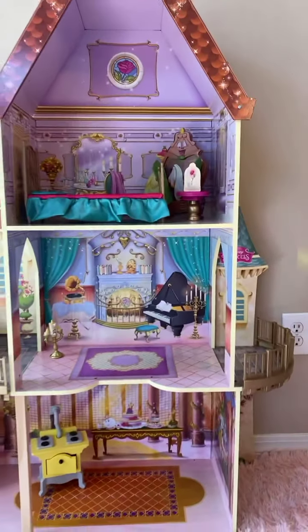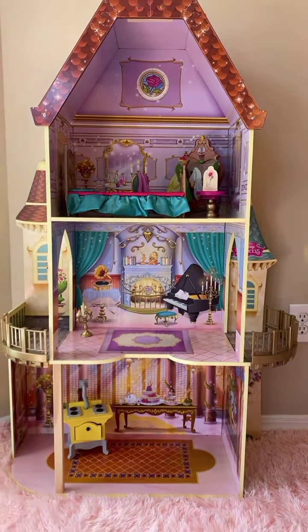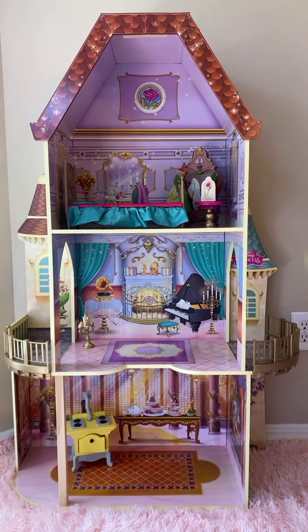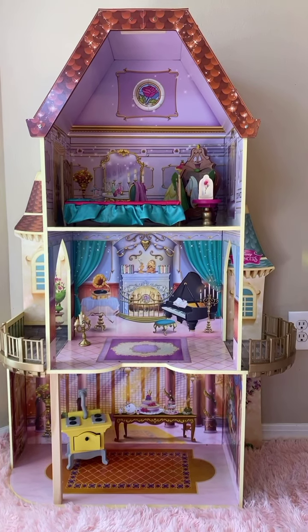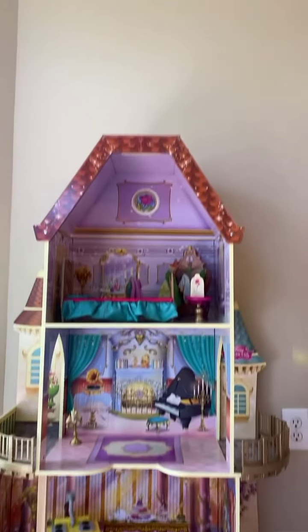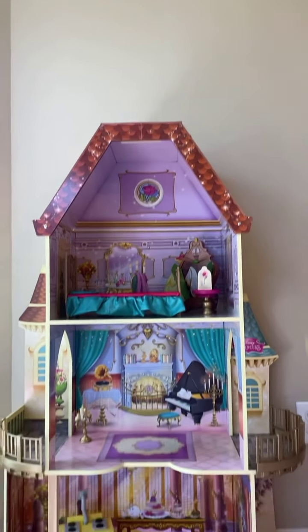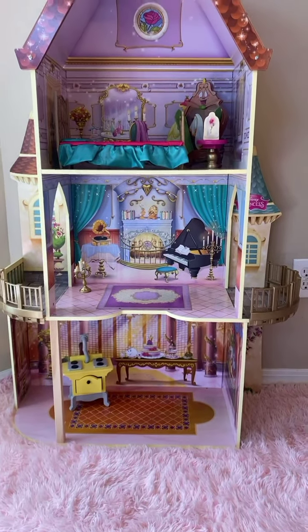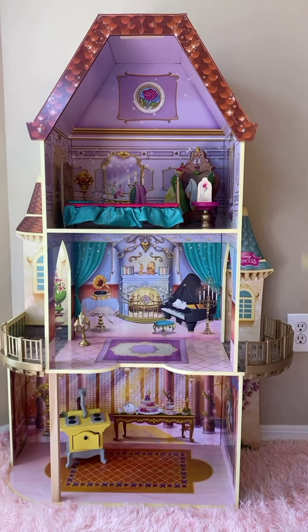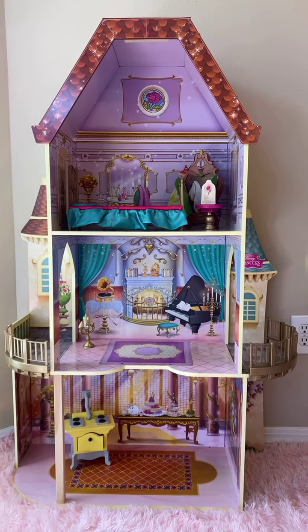We got this as a Christmas present for my daughter Emily. She's seven, and she really enjoys it. It's quite tall — I'm five feet tall, and the thing is almost as tall as I am.